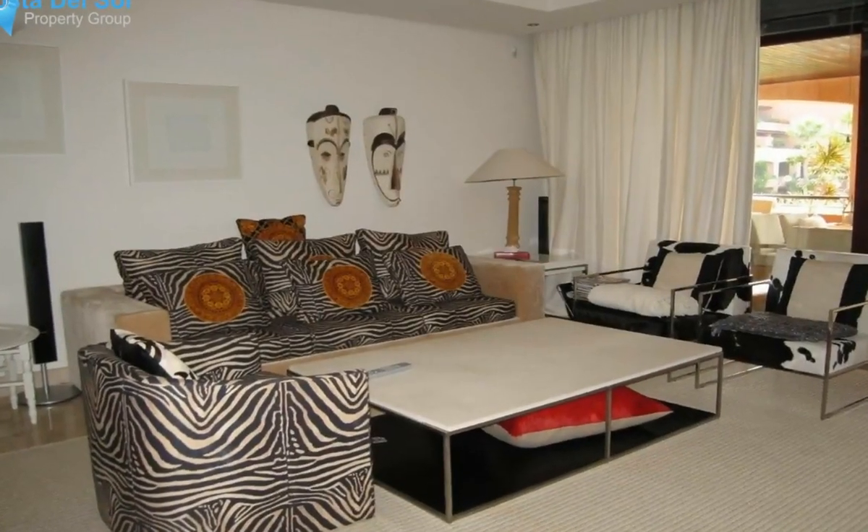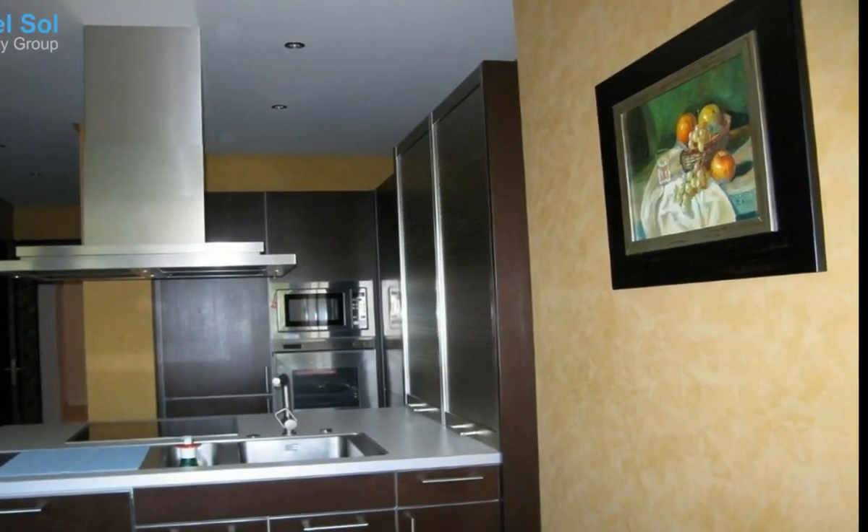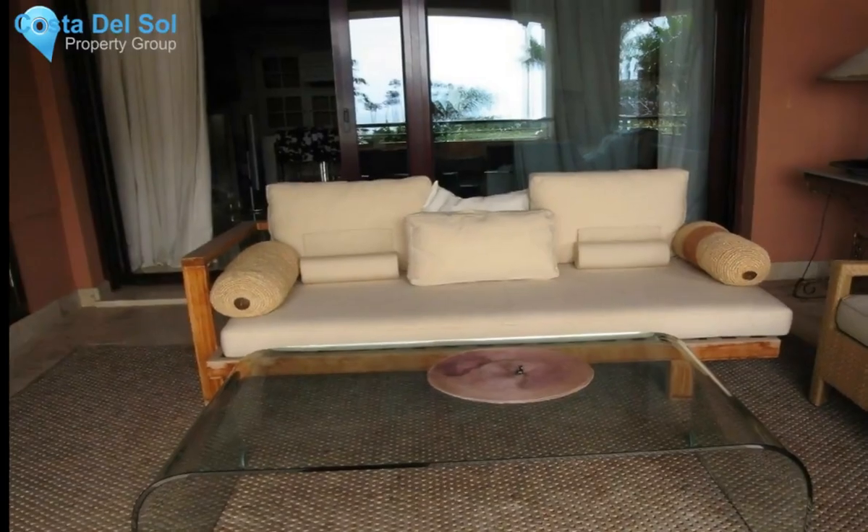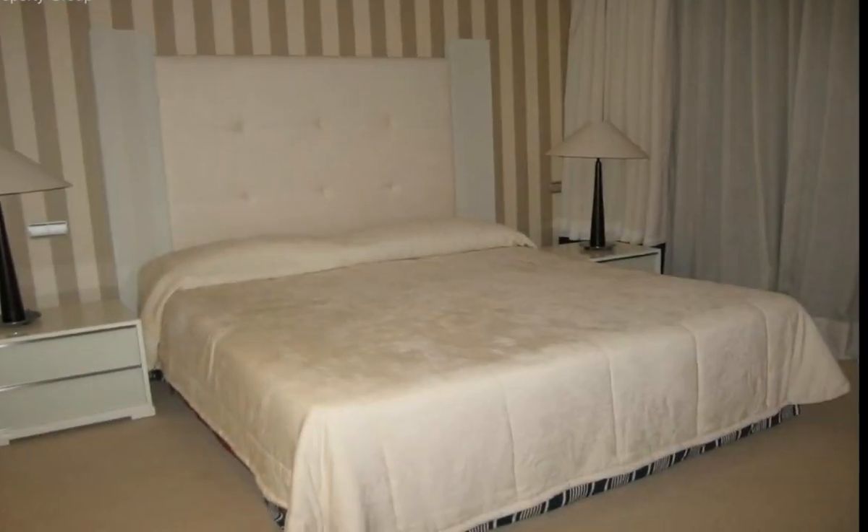It is just a 10-minute walk to Puerto Benas, and the complex offers a range of services and facilities to its residents, including two swimming pools — one heated — a gymnasium, large jacuzzis, and sauna.